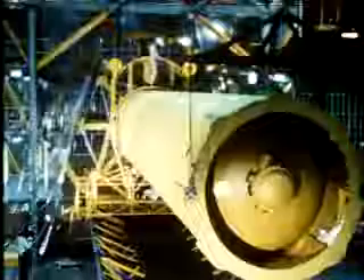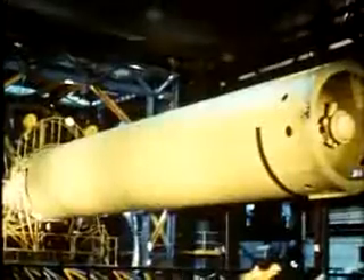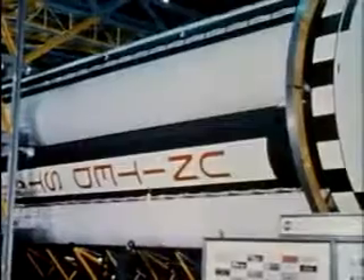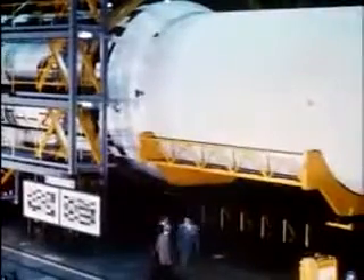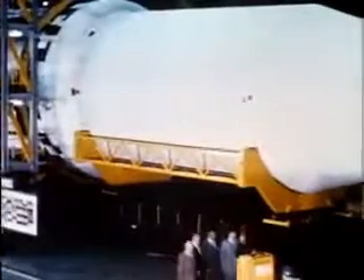Saturn uses the building block principle. It is made up of various stages, each of which will drop behind in space as its fuel becomes exhausted. Saturn can be a two-, three-, or four-stage rocket, depending on the use to which it will be put and the payloads it has to carry. A three-stage Saturn will be 185 feet high — as high as an 18-story building — and 22 feet wide at its base.